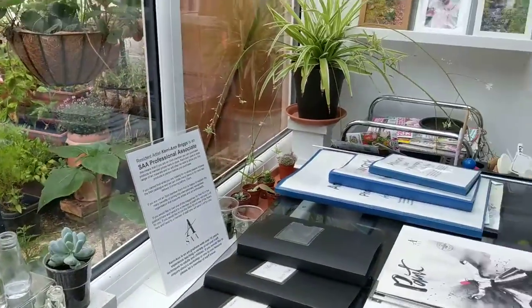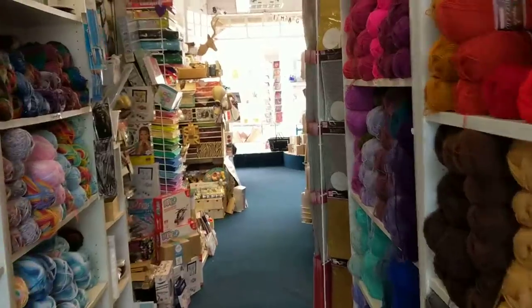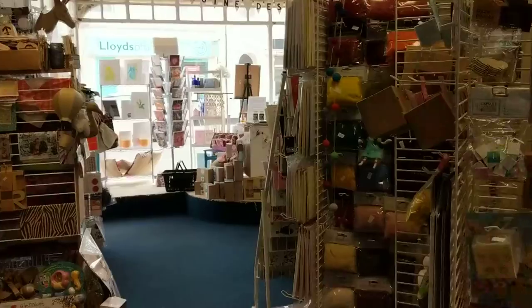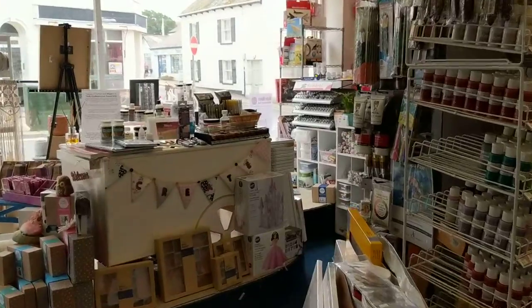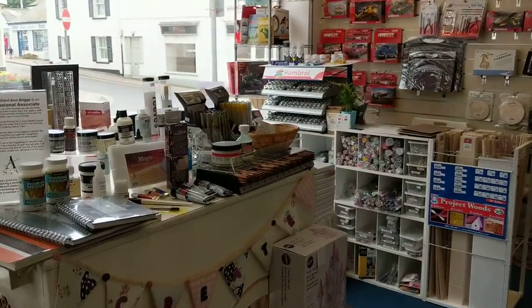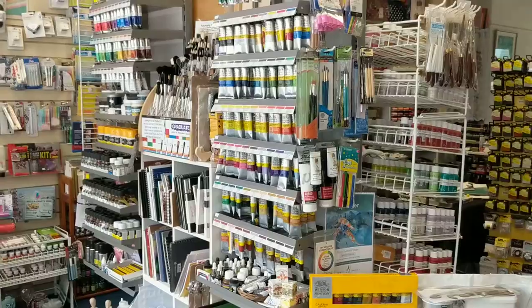So this is the new layout for 30 Queen Street: Devon Art Supplies, the Hobby Shop, Botanica Gallery, and the botanical studio and courtyard. It would be really great if you could pop in and see us — let us know what you think. If you spot anything or have any questions, do give me a shout. It would be really lovely to hear from you. Thanks for watching!